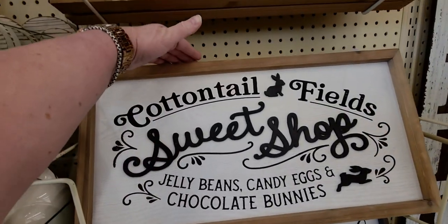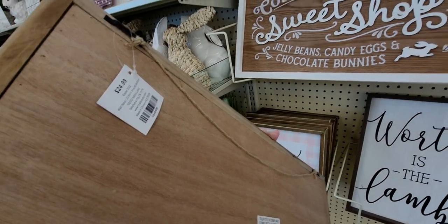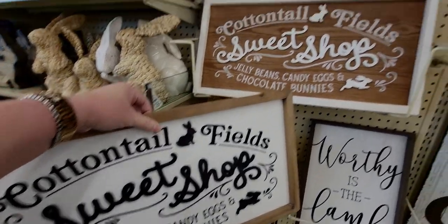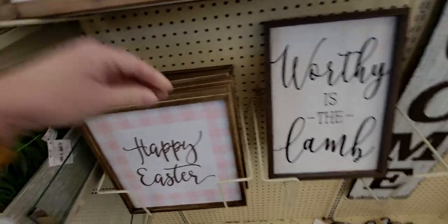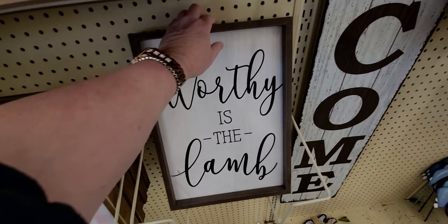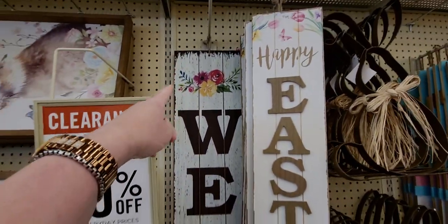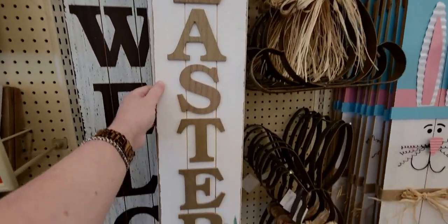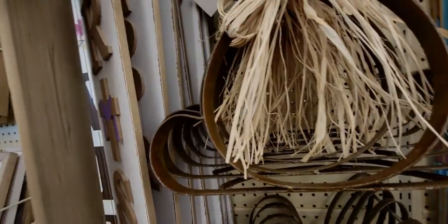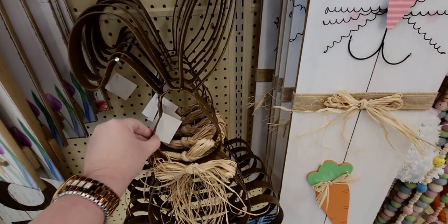This sign here would be $2.49, same with that one — two different options at $2.49. Then 'Happy Easter' would be $0.99, 'This Worthy Is the Lamb' would be $1.59, this welcome sign is the reversible one at $2.99, and the happy Easter sign is so cute at $1.99 — originally $19.99.